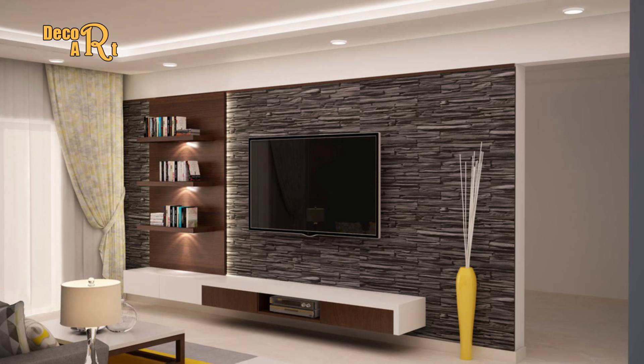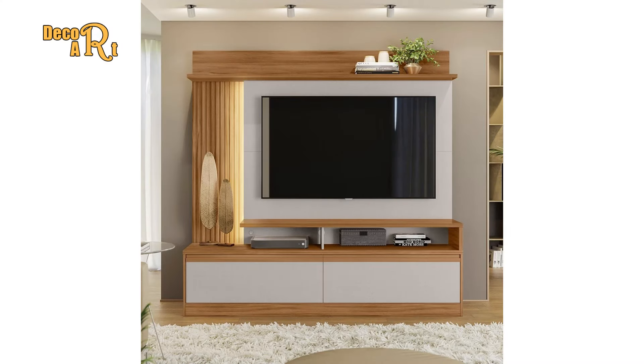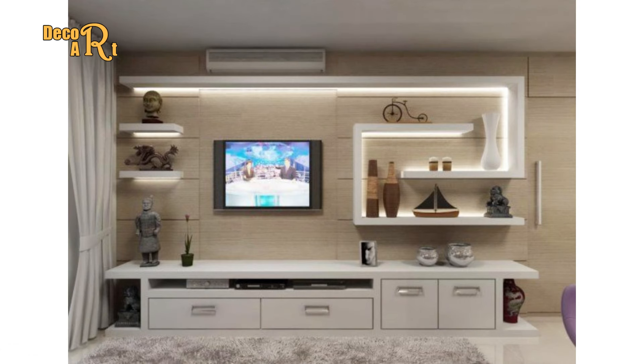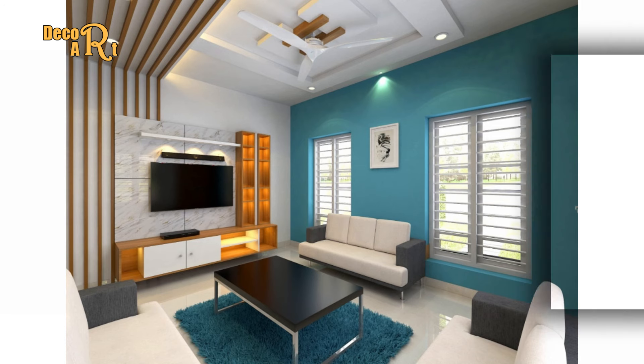A living room wall unit needs to be functional to make the room feel comfortable and also to be representative of your own style and design preferences. Before anything else, you should measure the living room. The wall unit should occupy no more than two-thirds of the wall's length. If it's too big or too small, it can make the room feel unbalanced and ultimately inhospitable. A wall unit that's too large can overload the room, but that's not usually the case with modern designs, which are almost always minimalist and modular.